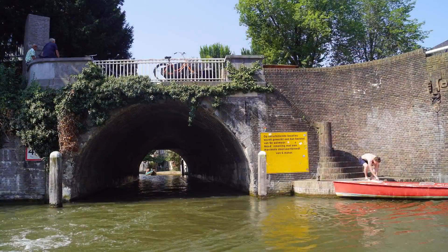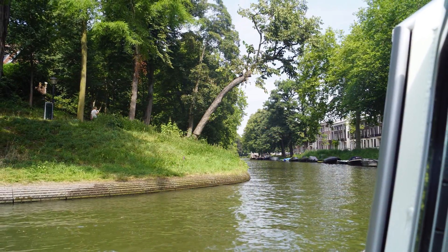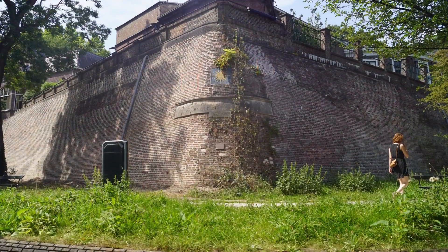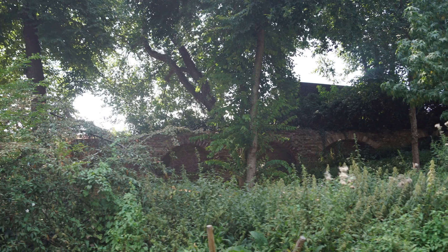At the bottom of the Aldegraht you meet the Stadswidagraht, which runs in a ring around the city, in part following the line of the former city fortifications. The old fortifications can still be seen in places by the canal.